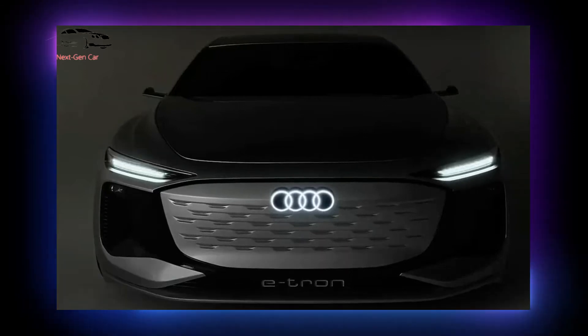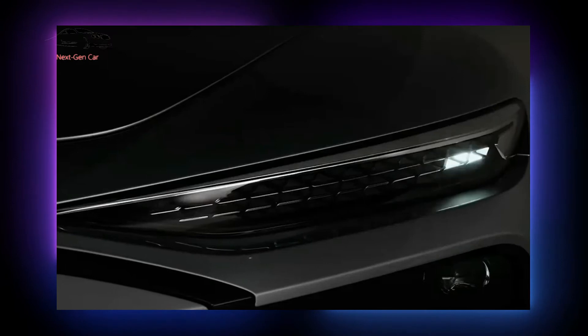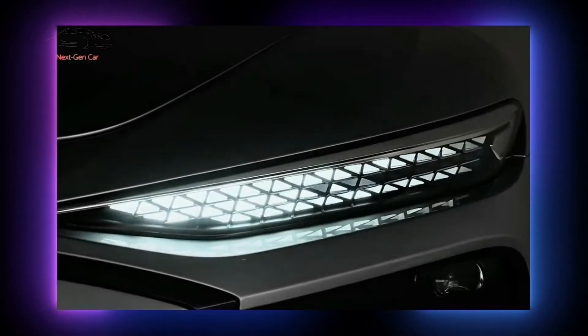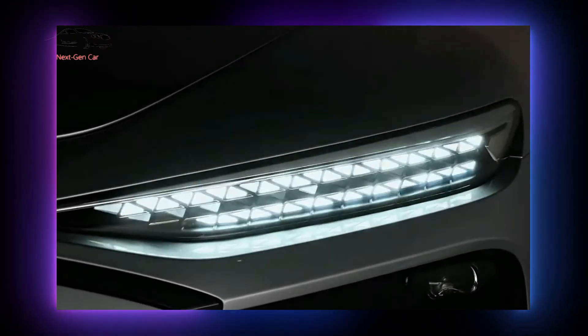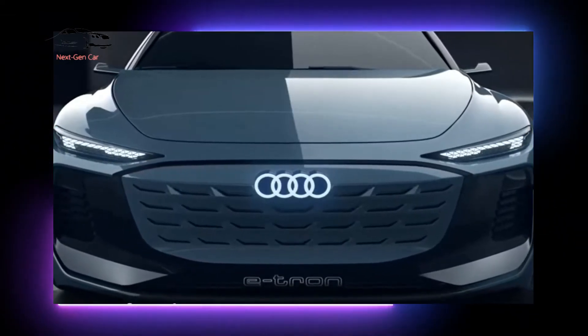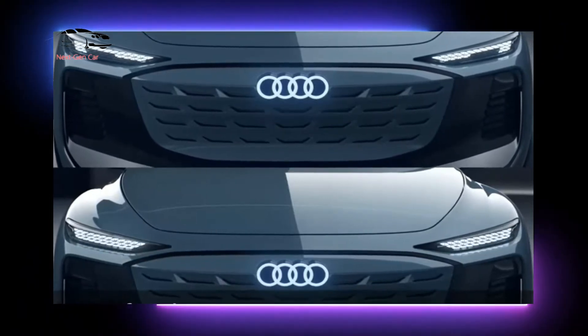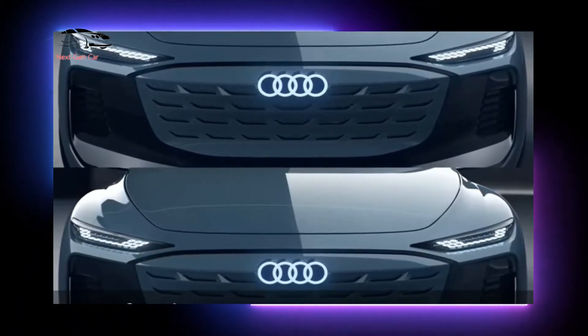Despite a few notable exceptions, electric vehicle manufacturers have shied away from creating station wagons. This week, Audi surprised long-roof vehicle enthusiasts by unveiling the A6 Avant e-tron concept, a long-wheelbase variant of the A6 e-tron sedan concept first seen in 2021.